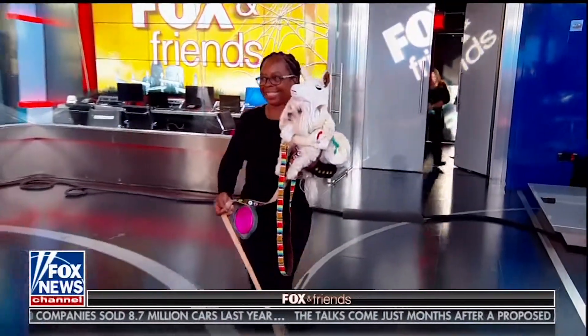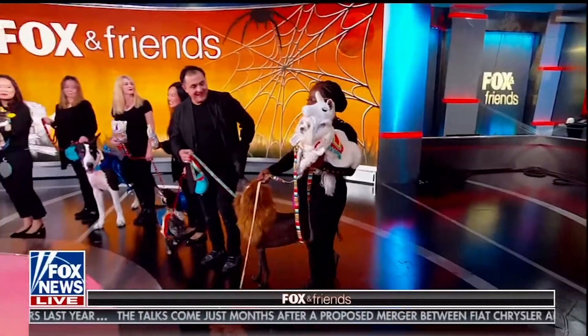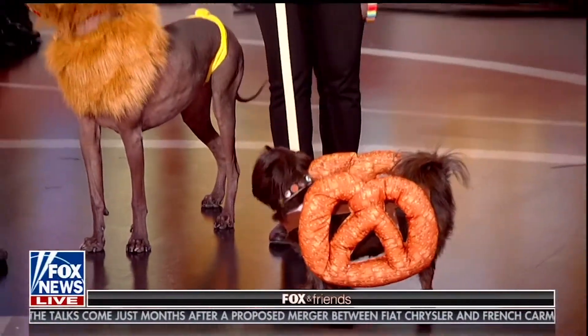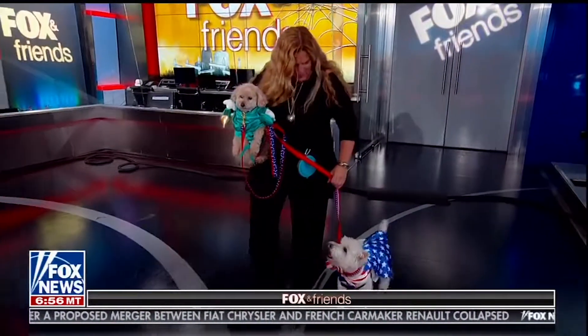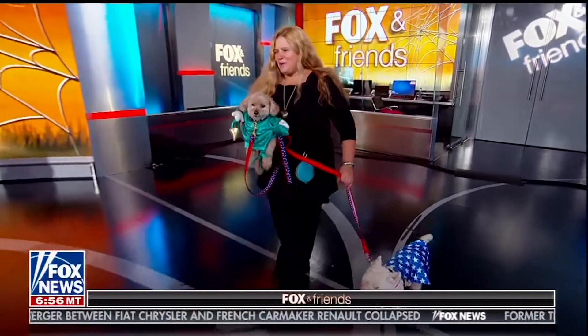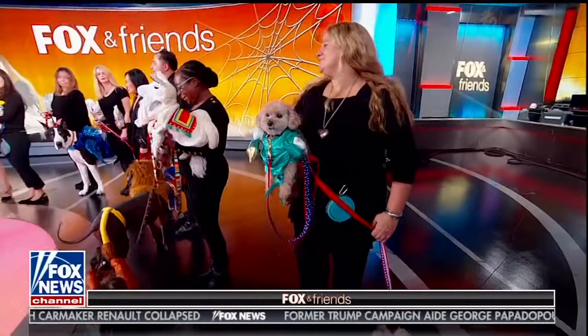More pets keep coming out — there's a llama dog, food costumes, and everyone loves food! There's also a great red, white, and blue Statue of Liberty costume, fitting since the Statue of Liberty just celebrated 147 years.